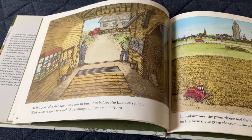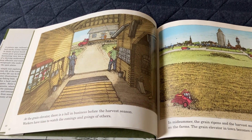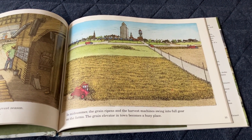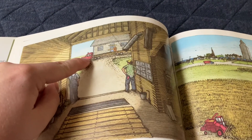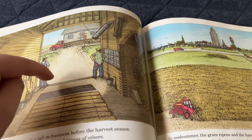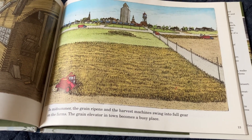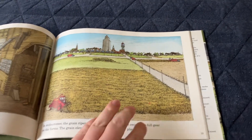At the grain elevator, there's a lull in business before the harvest season. Workers have time to watch the comings and goings of others. In midsummer, the grain ripens and the harvest machines are put into full gear on the farms. The grain elevator in town becomes a busy place. There's a moving truck transporting a mobile home as the employees of the grain elevator watch it.